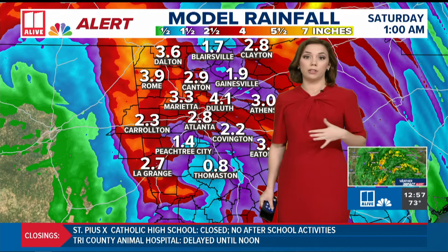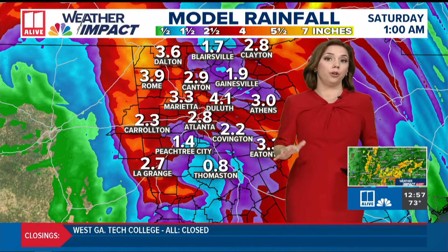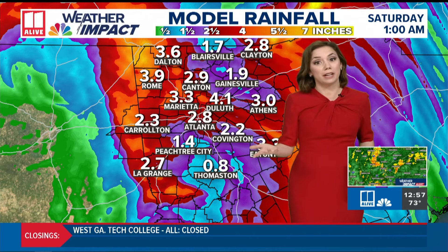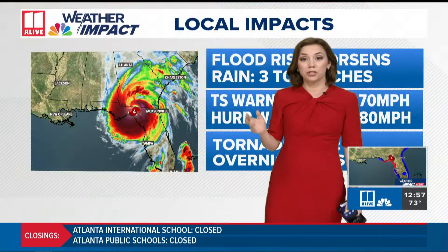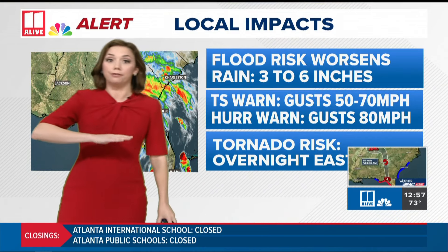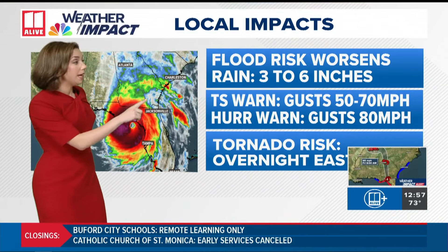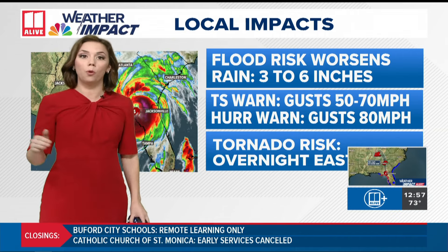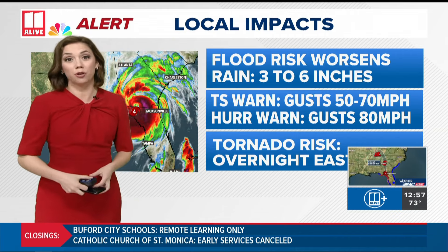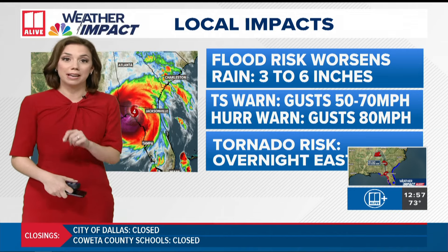Rain is picking up and more is coming through the overnight. Earlier we were saying three to six inches of additional rain, but now I would say another two to as much as five inches is coming — and that's already on top of a lot we've picked up. Flood risk worsens overnight. As the winds increase, those peak gusts in the tropical storm warning area — the bulk of the metro except the south side — winds will peak gusting around 50 to 70 miles per hour.